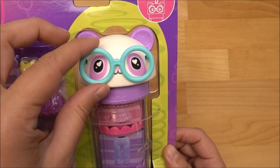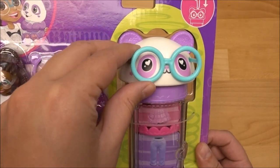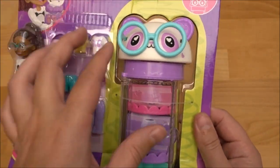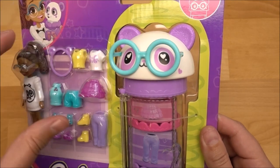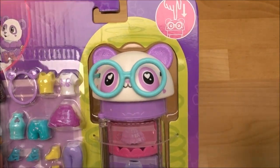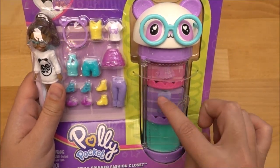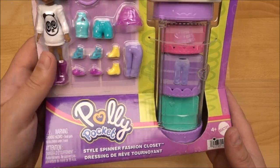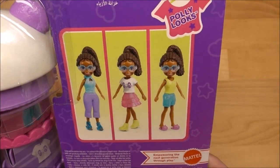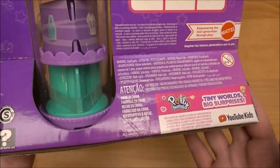So we got here the spinner that is in a super adorable shape of a head of a panda, and it's wearing the same glasses as the Polly doll is wearing. She also has a t-shirt with a panda head on it — so adorable. This one is not behind plastic, so when it's in store you can feel it and play with it. On the back side we got some ways how you can style the Polly doll. This one is from the year 2022, so it was released in 2023 here in Switzerland.